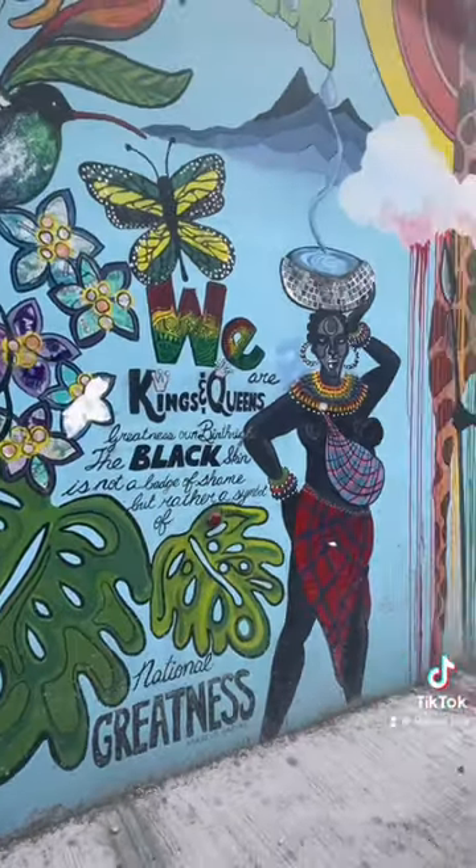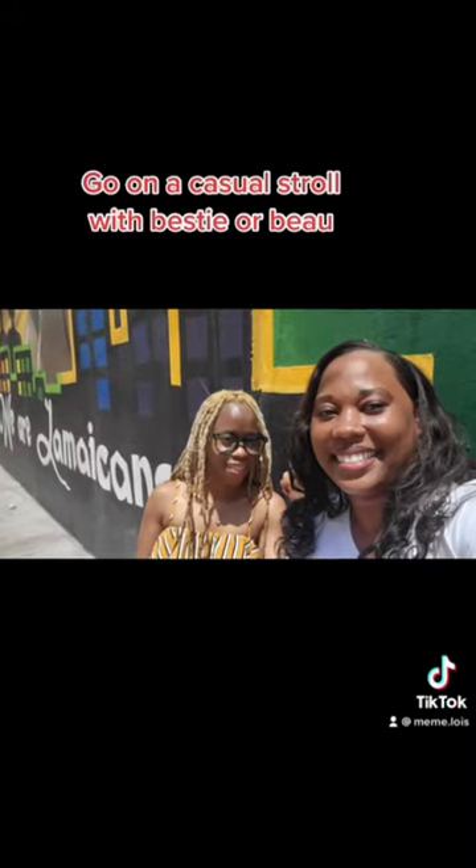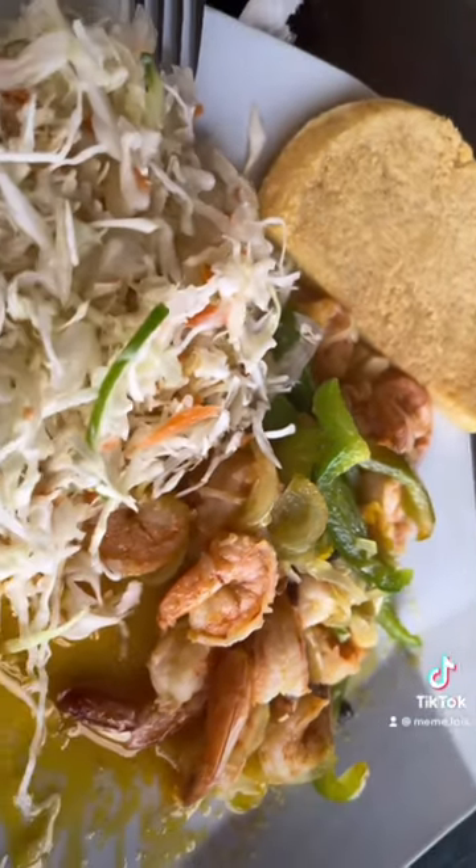So I decided to go on a casual stroll with a very good friend of mine on a Saturday afternoon, and after that we went by the Glorious Seafood Restaurant and had some fish and shrimp and soup. It was really good.